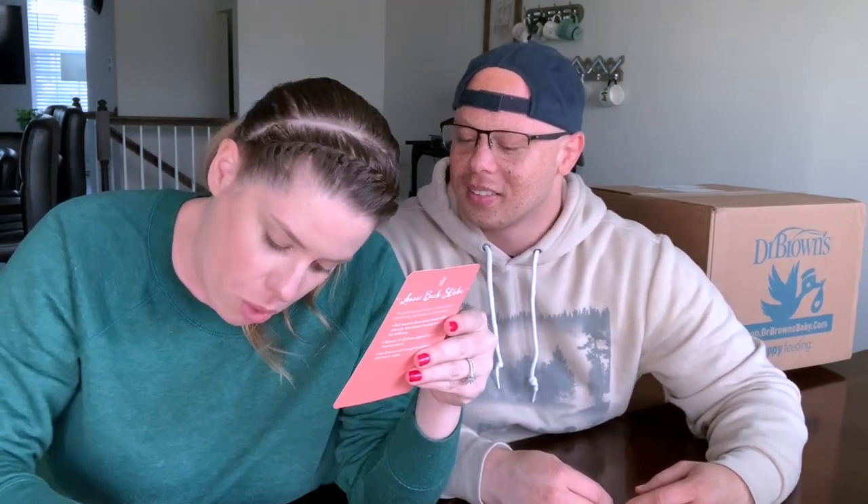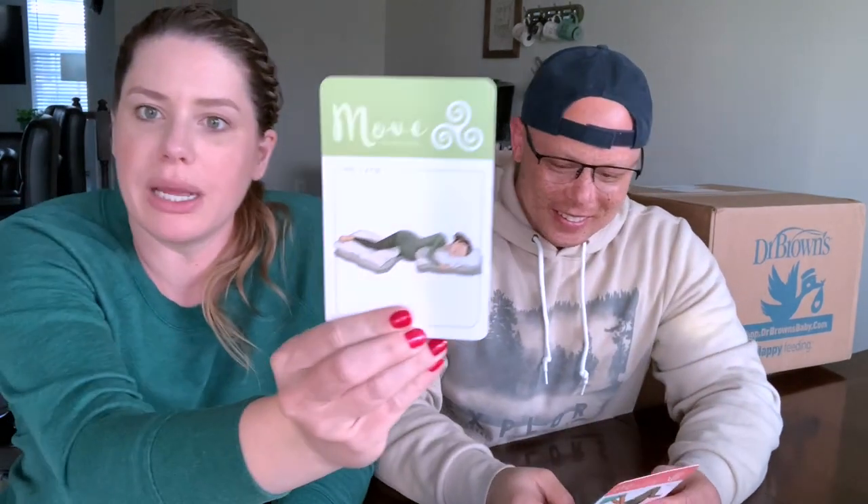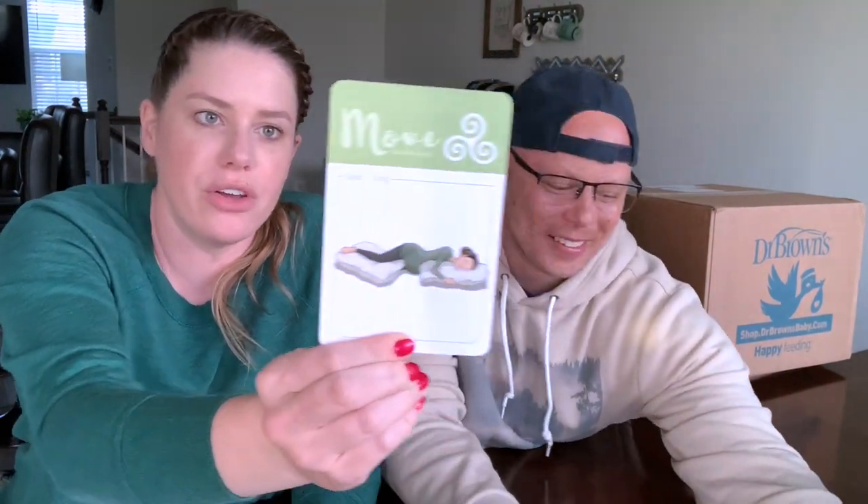Oh, this one is part of the massage section. So each one has different sections — there's mind, there's support, there are movements that you can do, and this one is a massage. This is the lower back stroke, where you're supposed to rub the tailbone area in labor. It also gives you positions you can lay in that will feel good, like side-laying or slow dance.